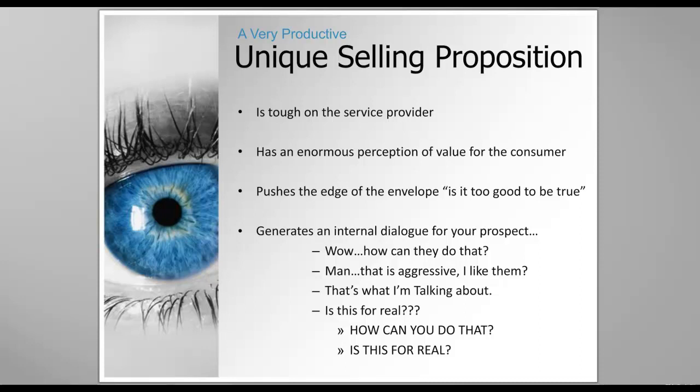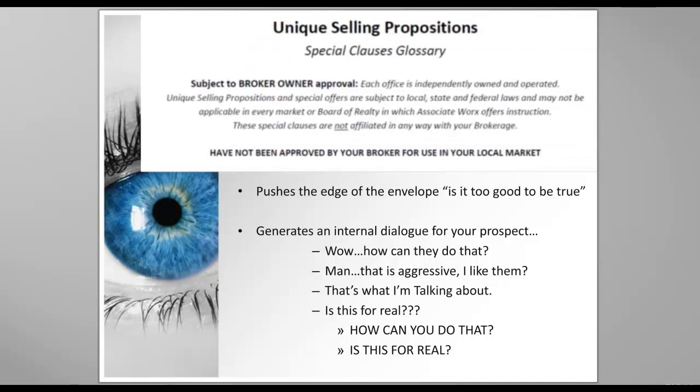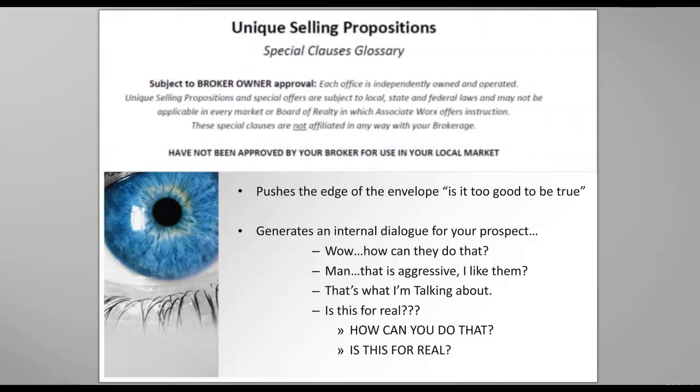It makes them think: that person's aggressive, I like them. Will I like them? And then they ask themselves, how can they do that? Or is this a real thing? The most important thing I can get across to you today is how to raise that eyebrow of the prospective seller.